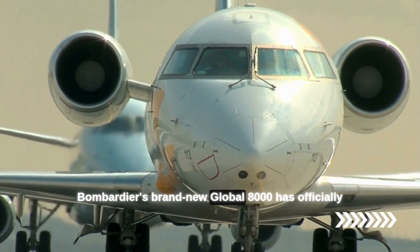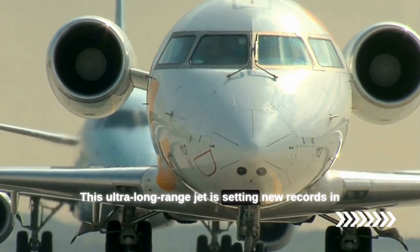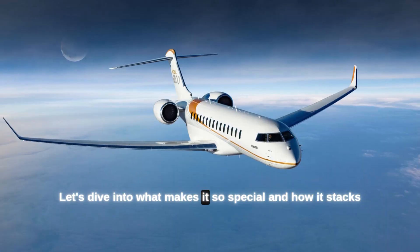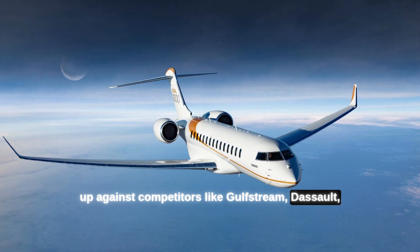Bombardier's brand new Global 8000 has officially taken to the skies. This ultra-long-range jet is setting new records in speed, range, and passenger experience, and it's making waves across the high-tech business travel world. Let's dive into what makes it so special and how it stacks up against competitors like Gulfstream, Dassault, and Boeing.